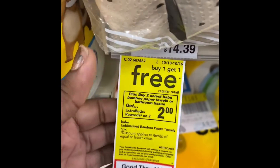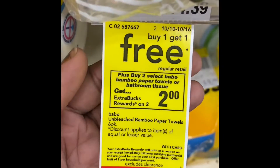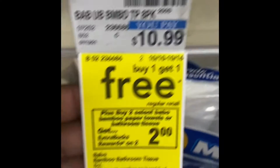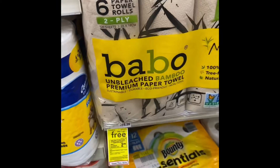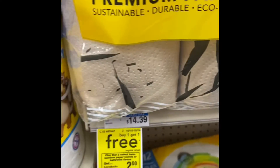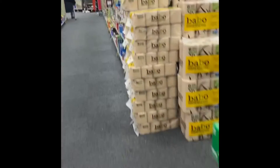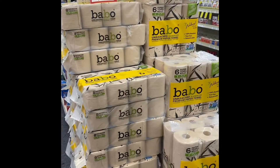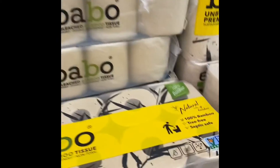Here's the coupon right here. You can only use this one once, but you can do a mini buy-one-get-one free. If you get a large amount, they're $14.39 and $10.99 for the toilet paper. If you do that with your ten dollars free, everything equals out to being like four dollars a pack.